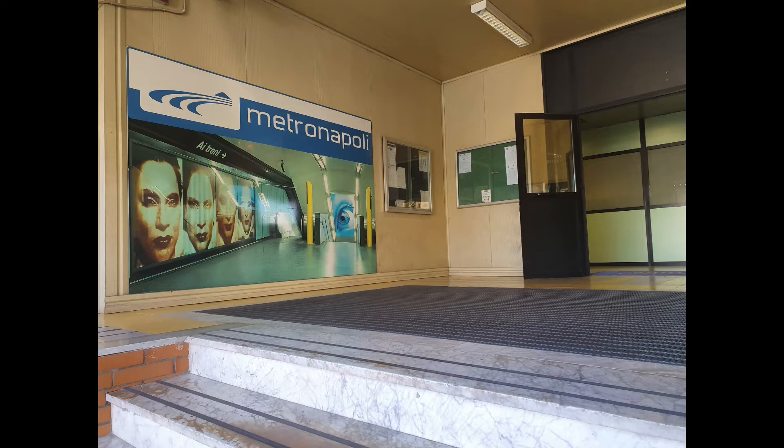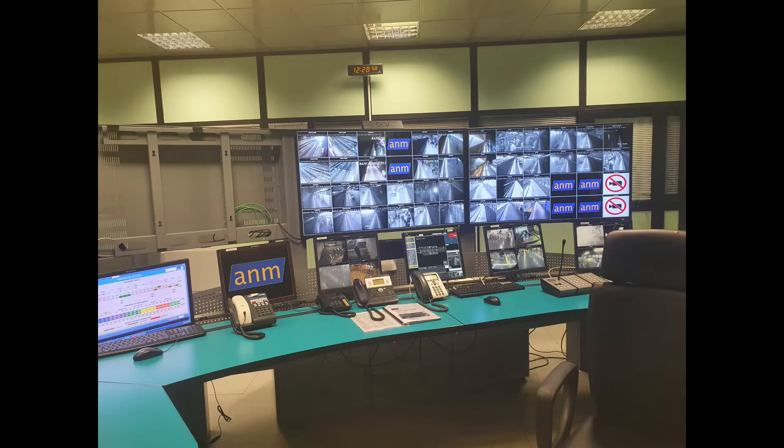Let's explore through my photos the workings of an urban metro system. We begin this journey into the beating heart of Naples Metro Line 1 with the first segment dedicated to surveillance and emergencies. From this workstation we notice first of all the two central monitors managing all the various camera views of the closed-circuit system.